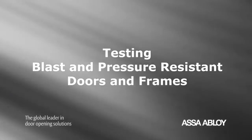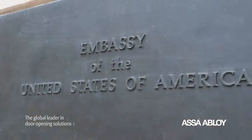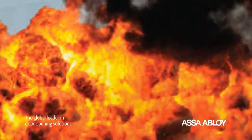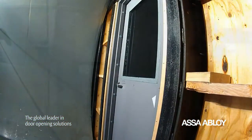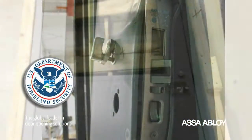ASSA ABLOY offers blast-resistant opening solutions to meet U.S. government, military, and embassy safety and security objectives for blast resistance. Our blast and pressure-resistant doors and frames meet or exceed the stringent performance requirements of the Department of Homeland Security and other regulatory groups, providing extra protection against explosions and excessive force.